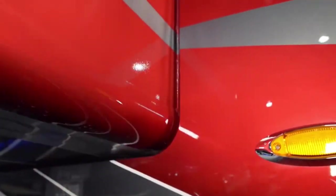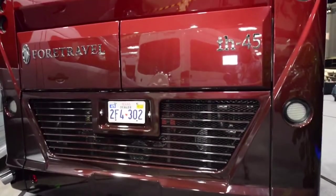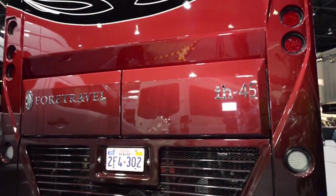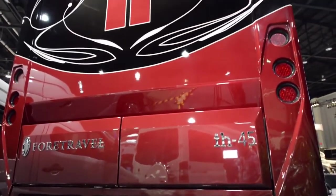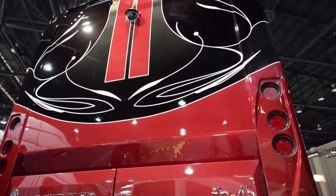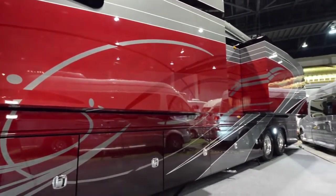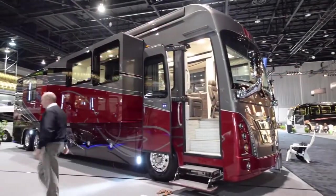This coach features pneumatic seals for the slide-outs and also has all power trays for the undercarriage. It is a 700 man-hour paint job with seven clear coats, and all the graphics were done by computer-generated drawings. The coach is powered by the K3 GT Spartan chassis with a 600 horsepower Cummins diesel engine.